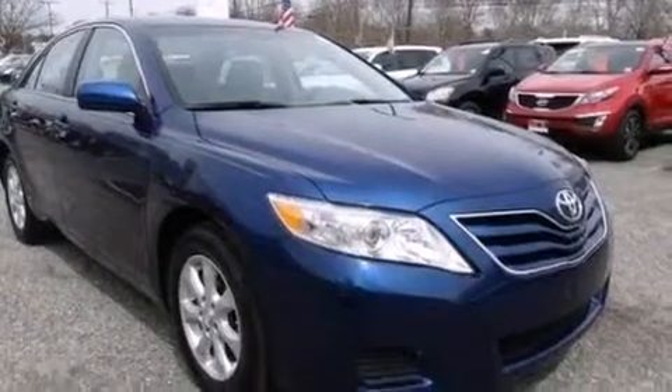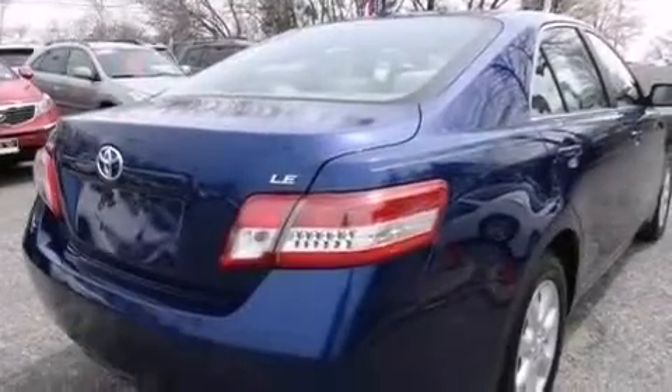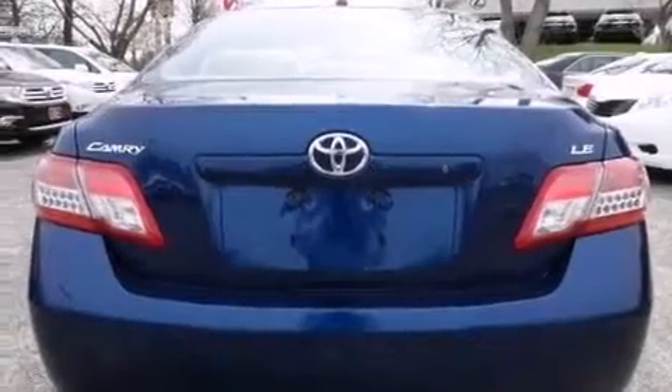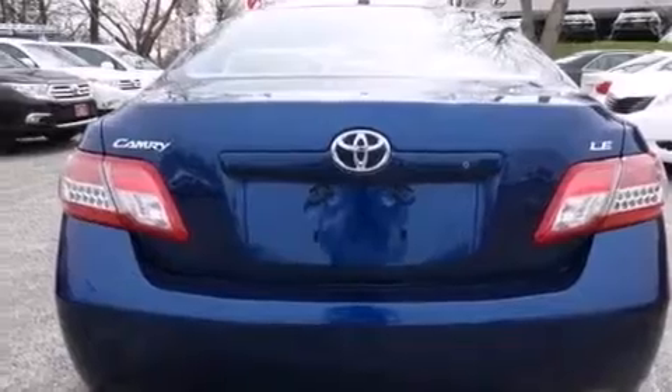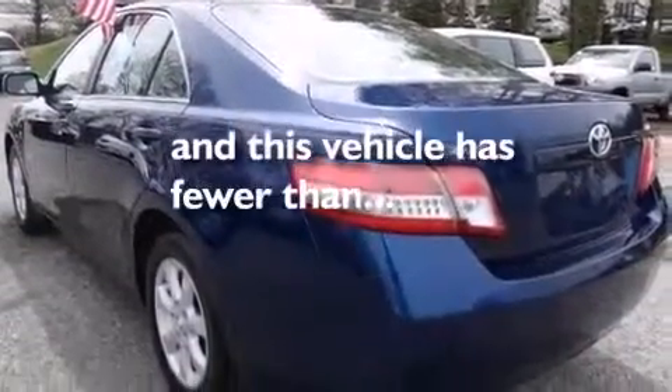Features include a low tire pressure indicator, traction control and stability control systems, cruise control, a CD player, side impact airbags, latch-ready child seat anchors, rear seat childproof door locks, a multi-function display, air conditioning, and this vehicle has less than 21,000 miles.